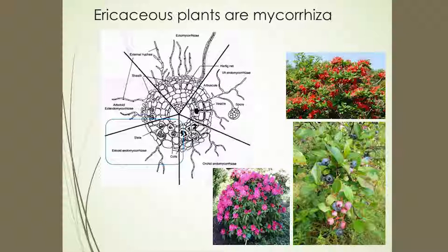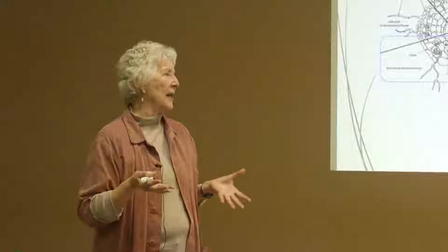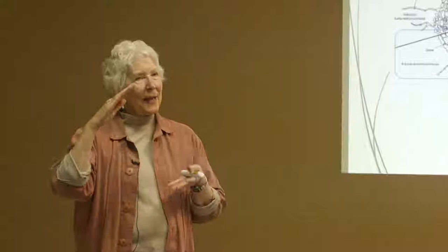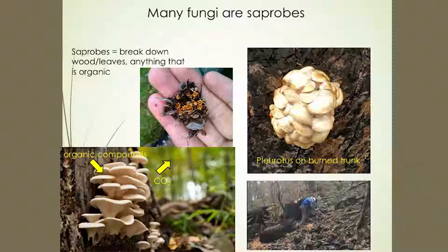In the Smokies we have ericaceous plants, and in some of the burn areas these were so badly burned they may never come back. There was an eight-inch soil duff layer they were growing on — a bullhead burned to bare rock — and they don't know if they'll ever recover. These ericaceous plants also are mycorrhizal, with a specific ericoid mycorrhizal type inside the cell. Azaleas, rhododendron, mountain laurel, blueberry — all are ericoid mycorrhizal, so they need those fungi too.